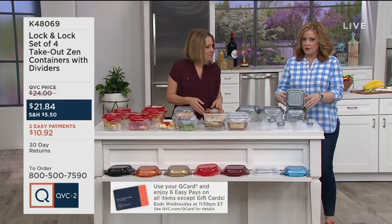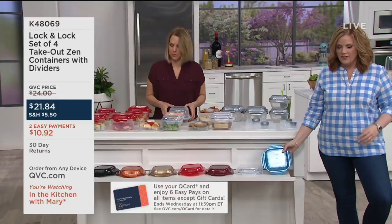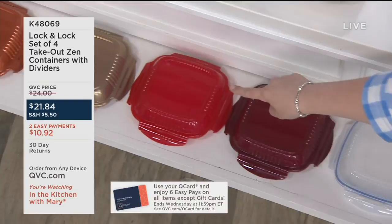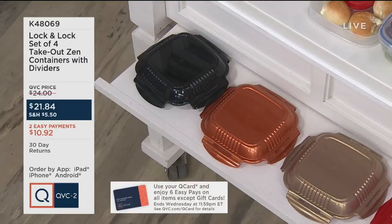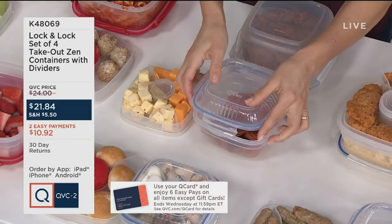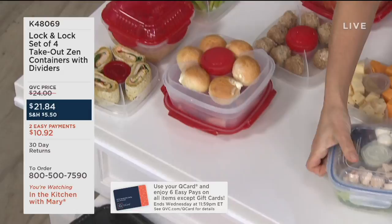$21.84 is your price. You can break that into two easy payments of $10.92 using your debit, credit, or QCard, or bump it to six easy payments with your QCard. Every single item in the show is on EasyPay. These have been incredibly popular and durable — they have a round, square zen shape. You'll be surprised at the size once you get them home.